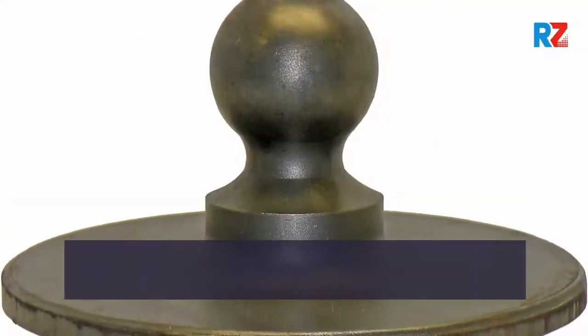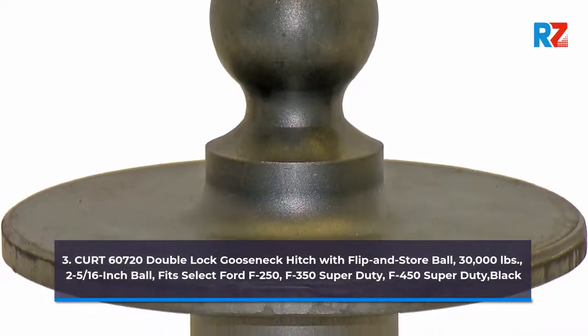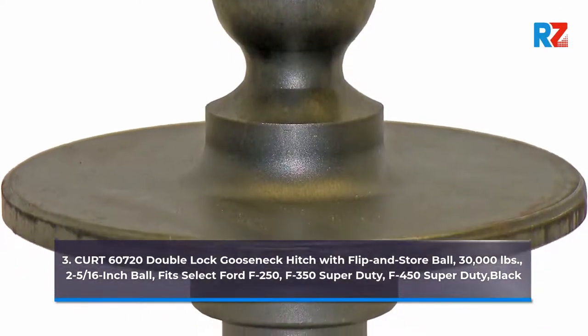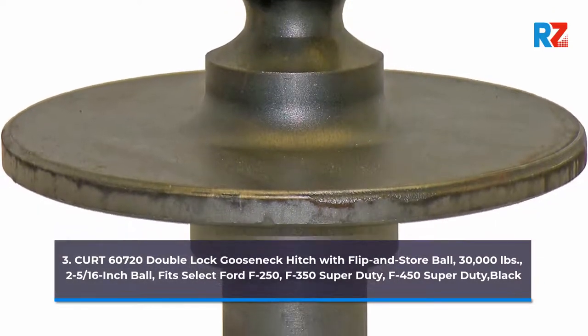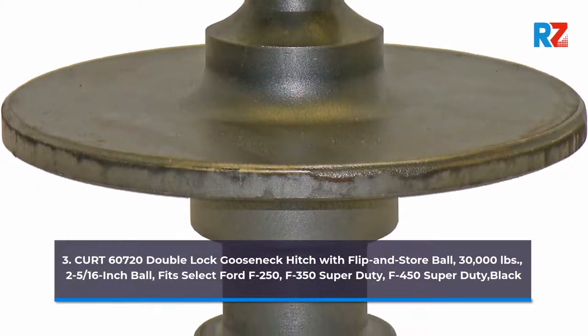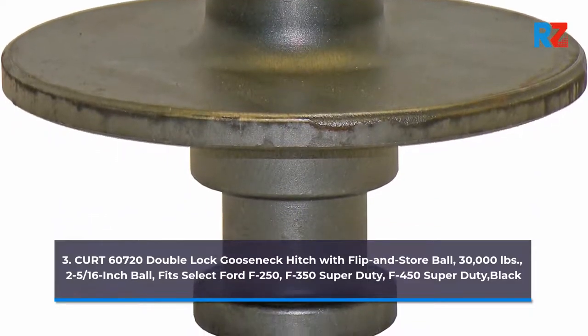3. Kurt 60720 Double Lock Gooseneck Hitch with Flip and Store Ball, 30,000 lb, 2 5/16-inch Ball, 5th Select Ford F-250, F-350 Super Duty, F-450 Super Duty, Black.